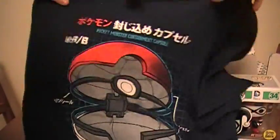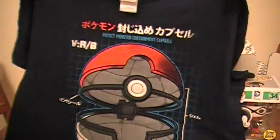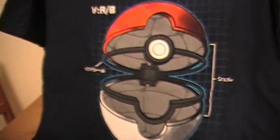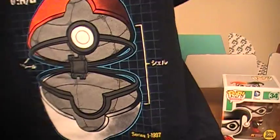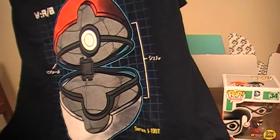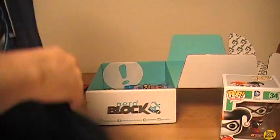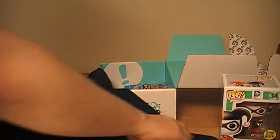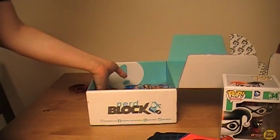T-shirt! A Pokemon t-shirt of the pocket monster containment capsule. Clearly if you're a fan of Pokemon you're gonna love this t-shirt. I myself stopped playing when I hit high school, so not necessarily for me, but for the fans out there I'm sure you will enjoy it. Overall though, it's actually a pretty cool t-shirt design. I dig it — I'm not sure I'd wear it though.